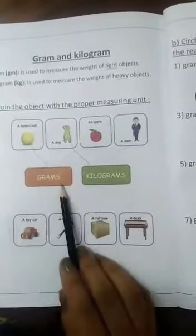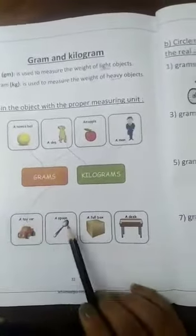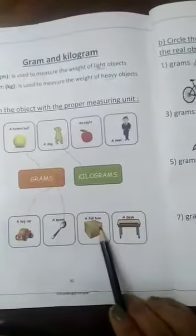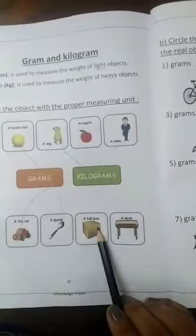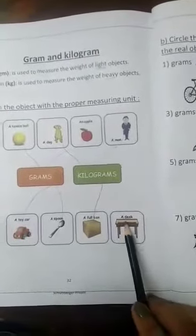The toy car is so light, so we use the gram. Spoon: gram, it's light. Full box: kilogram, it's full. A desk: kilogram also.